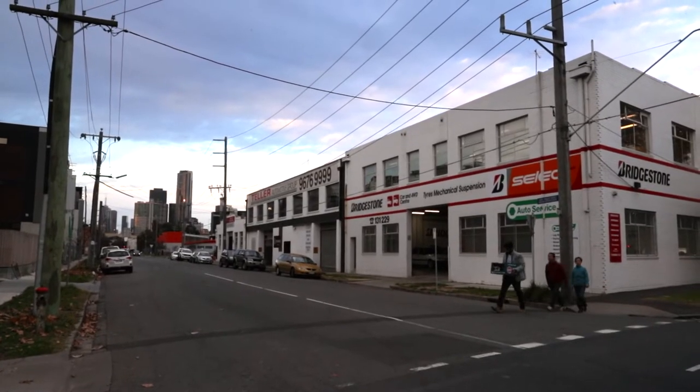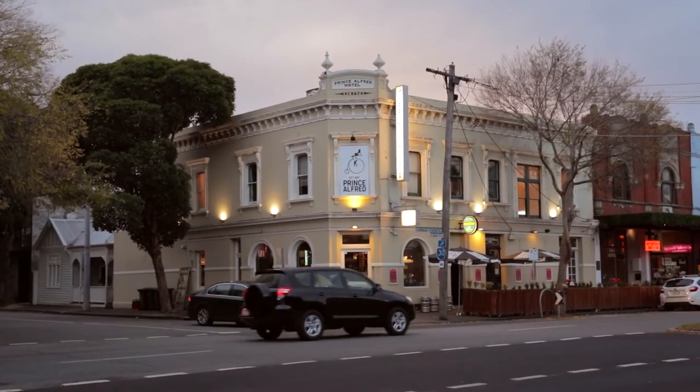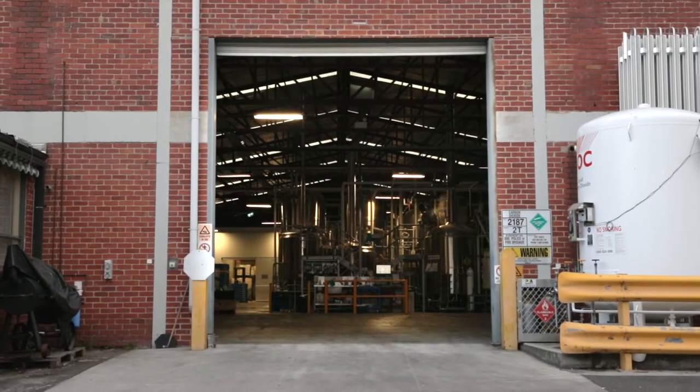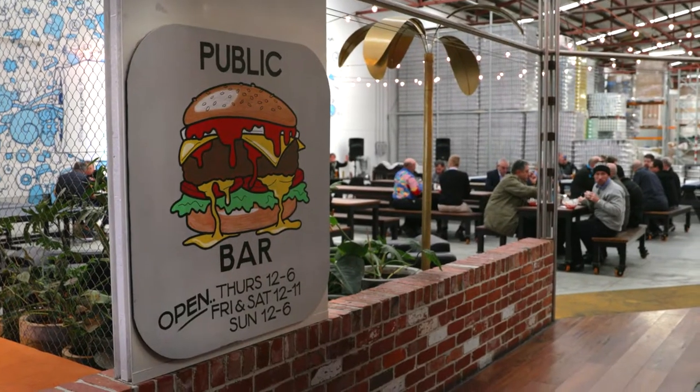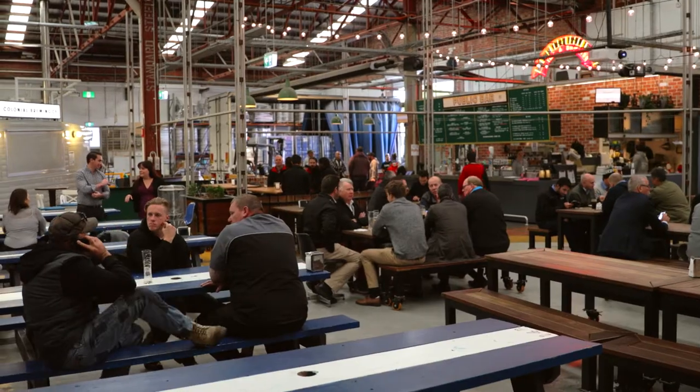Where we are, we're sort of in a semi-industrial corner of Port Melbourne, so there's a lot of small to medium businesses around. There's a very much a village feel down here, and it's got a great vibe here on a Friday and a Saturday. People have their knock-offs or they stay for an extended lunch, so yeah, we're privileged where we are.